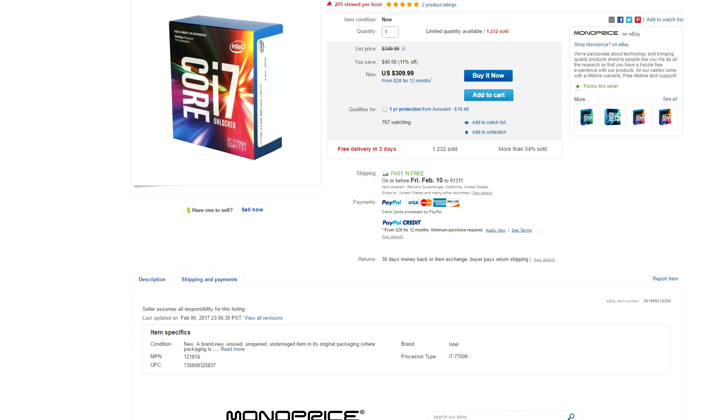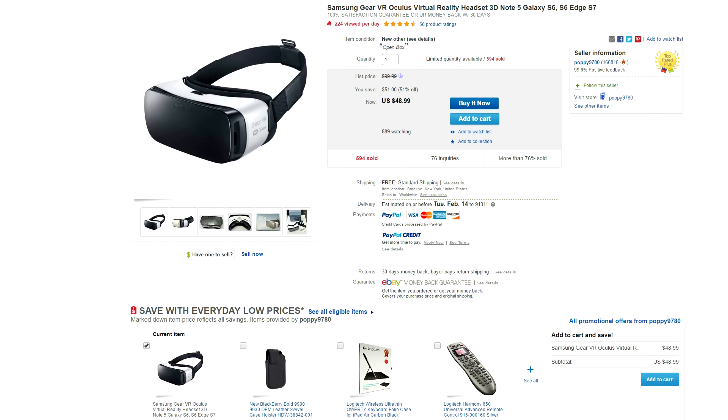We got a few pretty good deals on eBay, one of which is the new 7700K Kaby Lake processor which has sold over 1,200 units already and it's going for $310. So if you guys want to jump to the new platform right now, now's the time because you won't find this processor cheaper anywhere else.